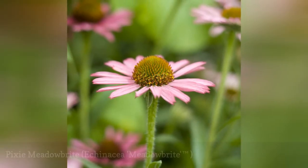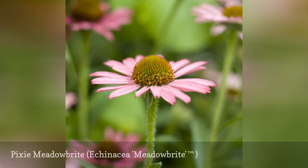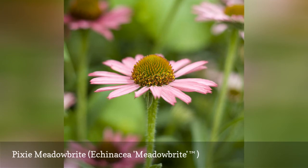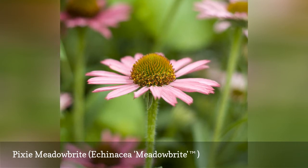Pixie Meadowbrite represents one of the best dwarf varieties. It produces traditional-looking purple flowers in dense masses that are quite unusual for most coneflower varieties. Like the other Meadowbrite varieties, this one was developed at the Chicago Botanical Garden. It has the typical summer-long bloom season found in most coneflowers.